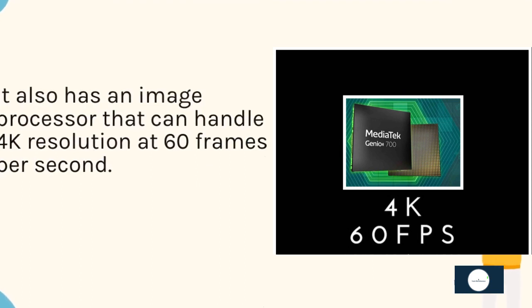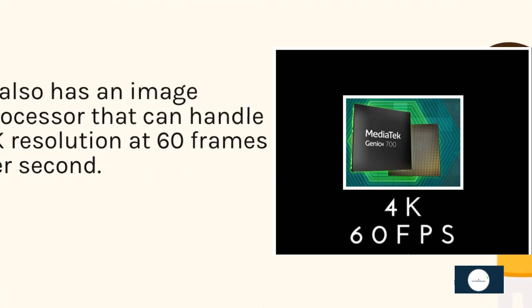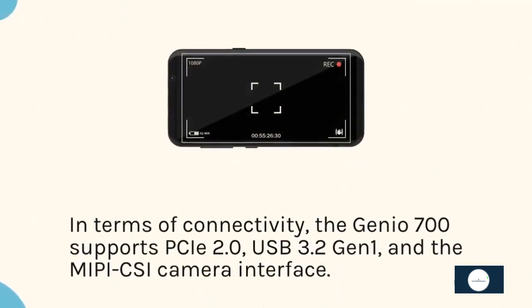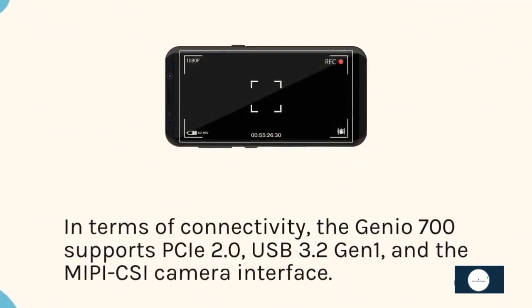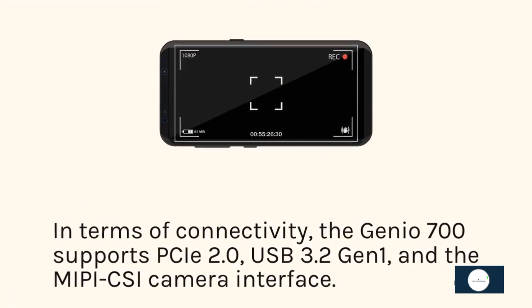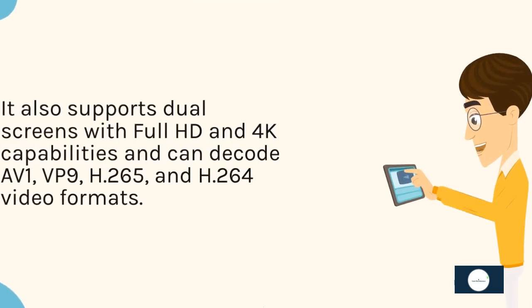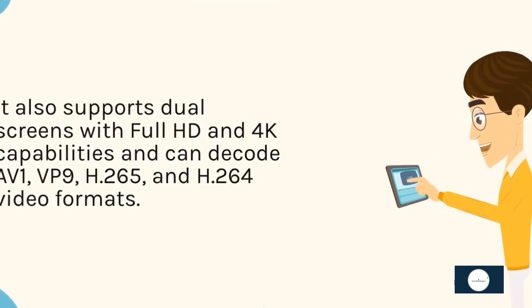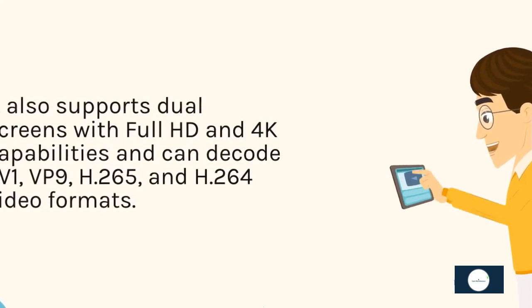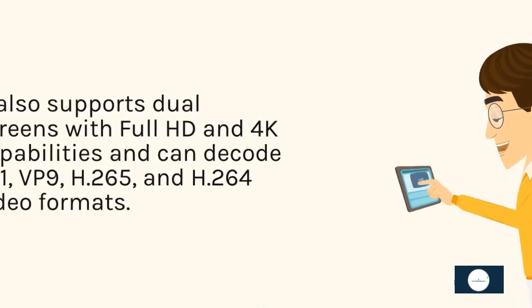It also has an image processor that can handle 4K resolution at 60 frames per second. In terms of connectivity, the Genio 700 supports USB 3.2, USB 3.2 Gen 1, and the MIPI CSI camera interface. It also supports dual screens with Full HD and 4K capabilities and can decode AV1, VP9, H.265, and H.264 video formats.